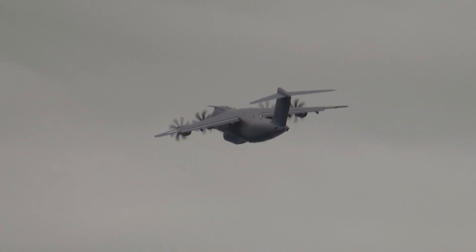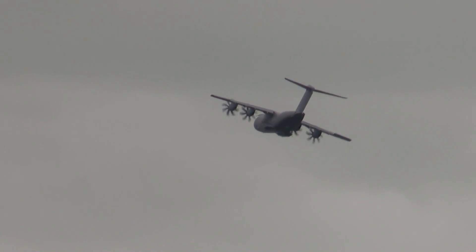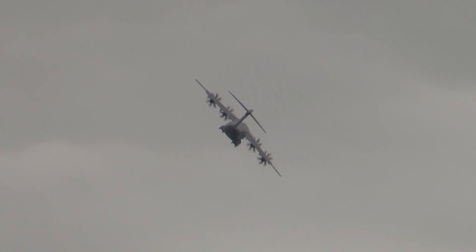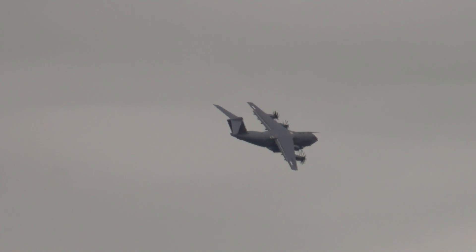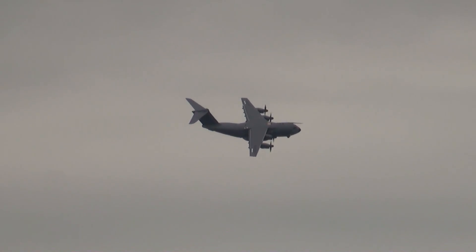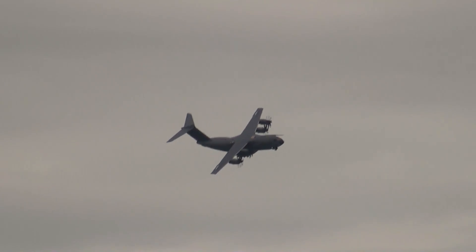The aircraft is flying into a turn this time, leveling off and turning to the right. This slow fly-pass is a demonstration of the fact that the aircraft can fly slowly enough to refuel helicopters, because that will be one of its roles with some of the A400M's customer nations.